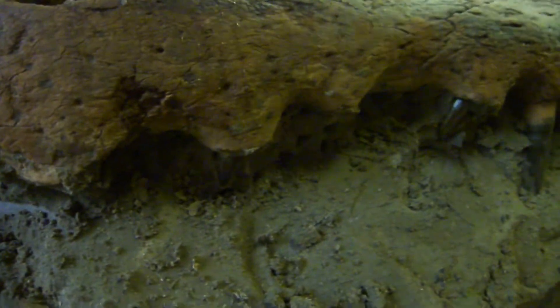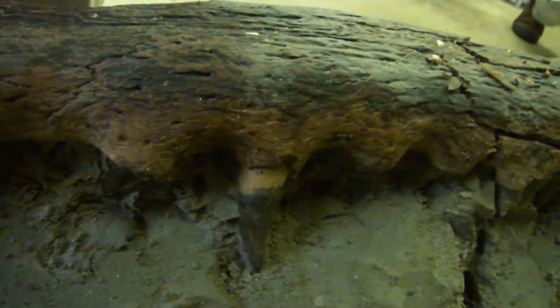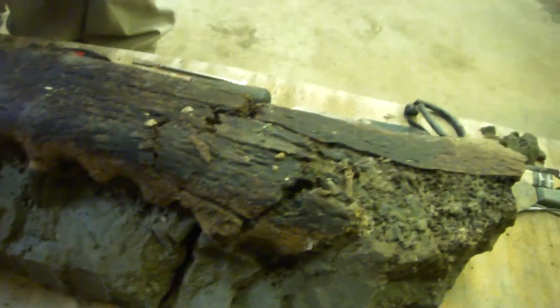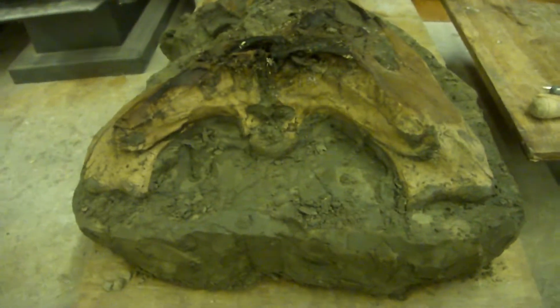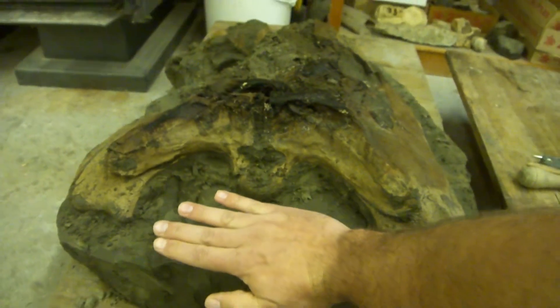So you can see the back of the skull. You said you think this is Miocene? Miocene is what I'm thinking. Here's the skull. Do you want more lighting? No, it's good — just for reference, that's my hand.